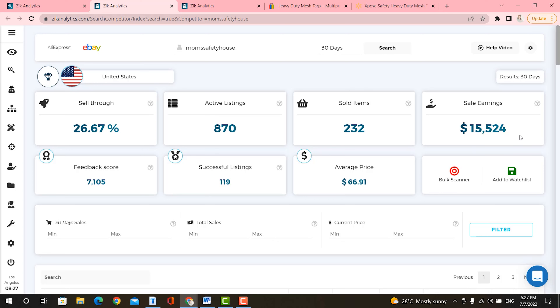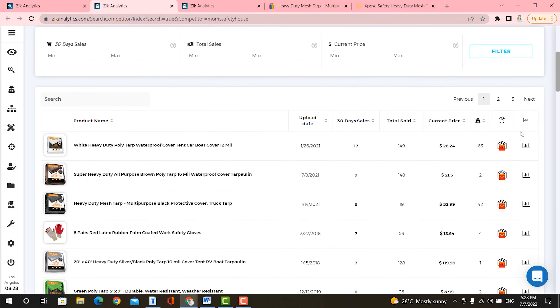It has real data from all of eBay, so you can make data-driven decisions using Zeek. You can also analyze this person's performance and find the best selling product. So let's go ahead and go to the product list.